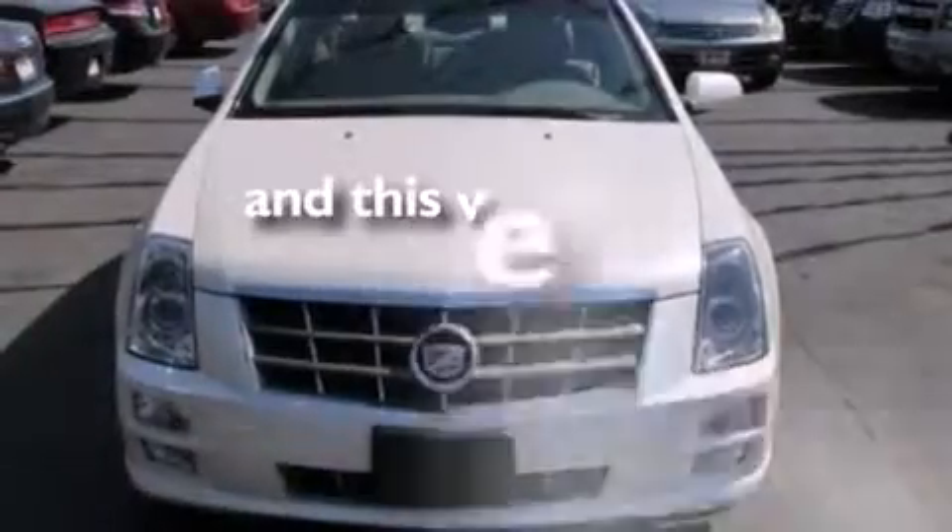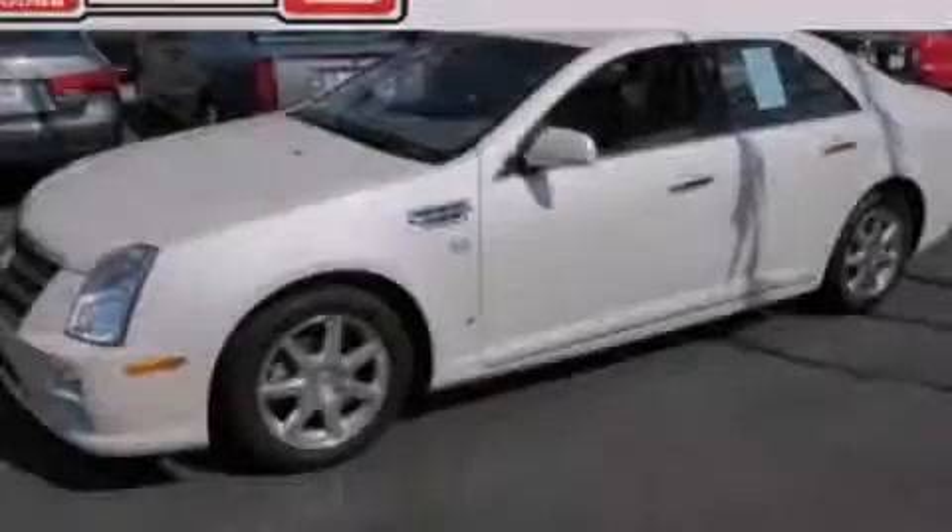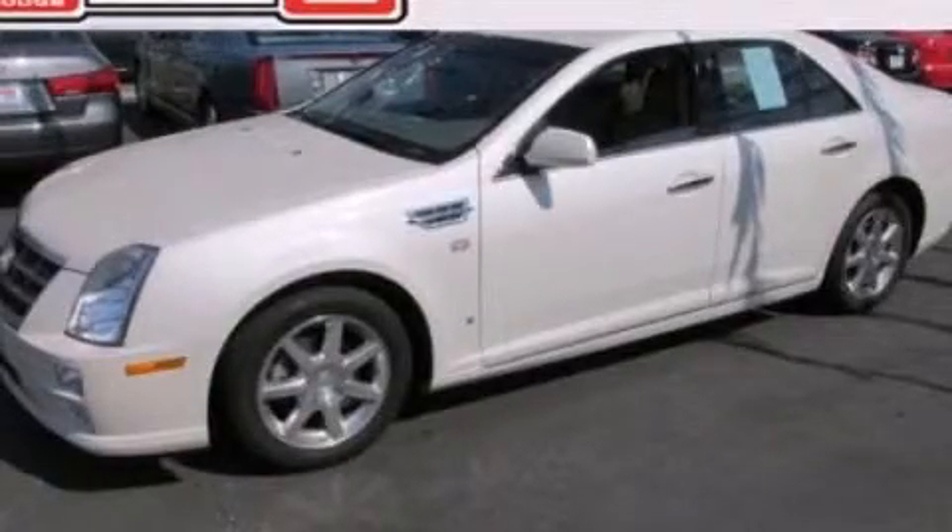This vehicle has fewer than 69,000 miles on the odometer. Call or visit us right now and arrange your test drive today.